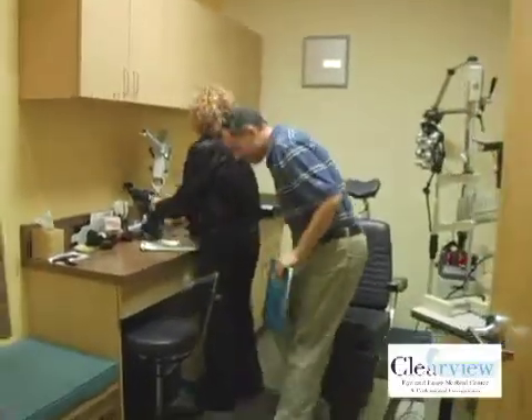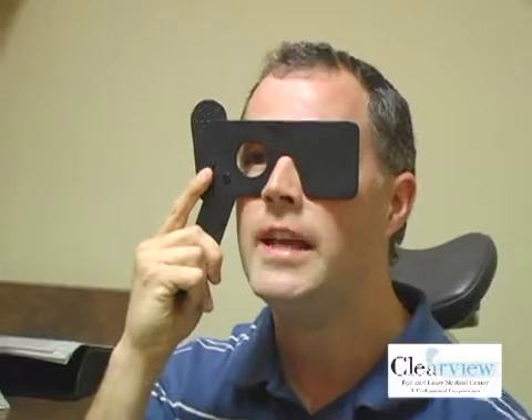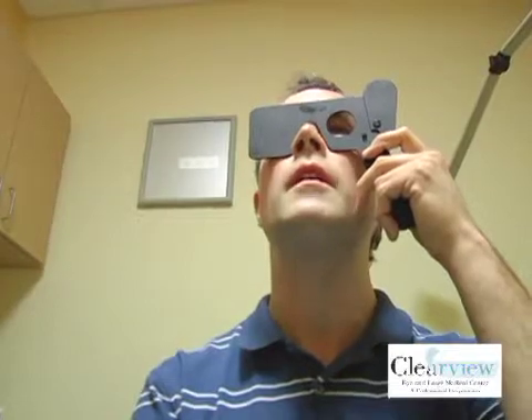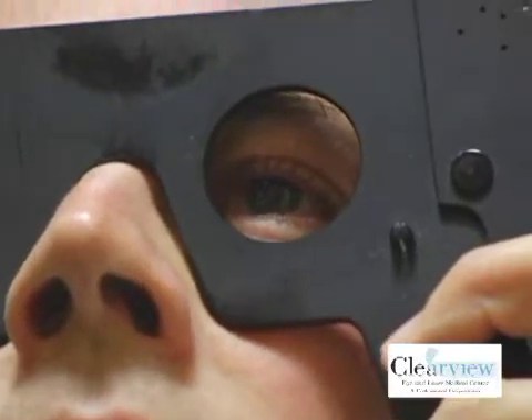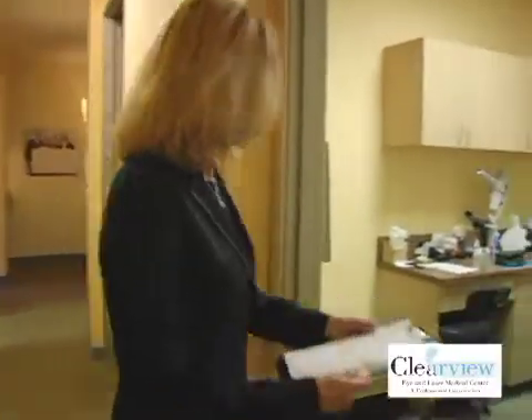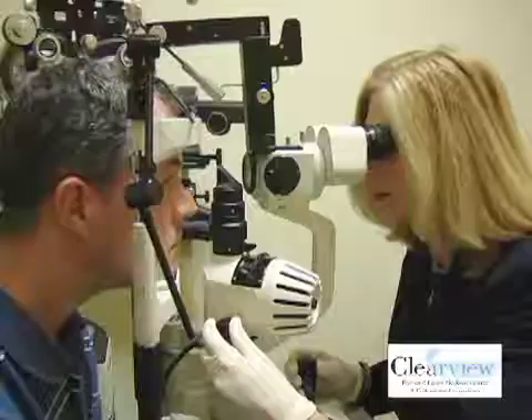The wow moment for me is just being able to open my eyes at night when I'm in bed and see. I see my wife there. I can actually see the clock and tell what time it is without crawling across the nightstand. For Ralph, it was a miracle being able to see without anything. The only way I can describe it is it's a miracle for Ralph to be able to see his daughter, faces, work, and his computer without anything.